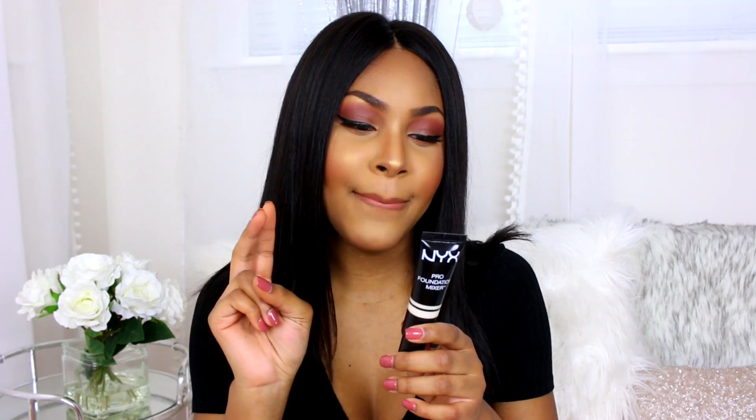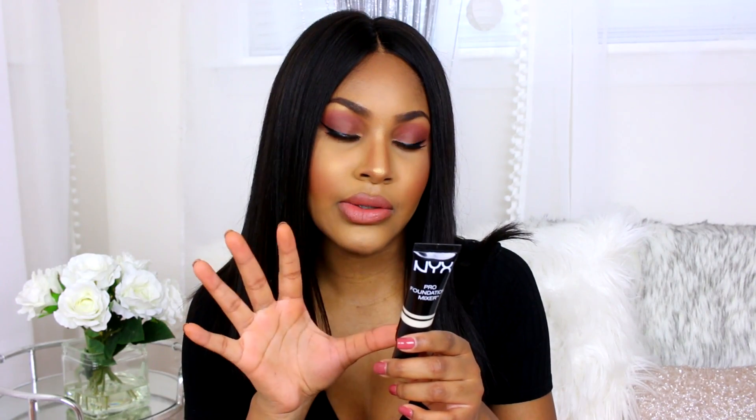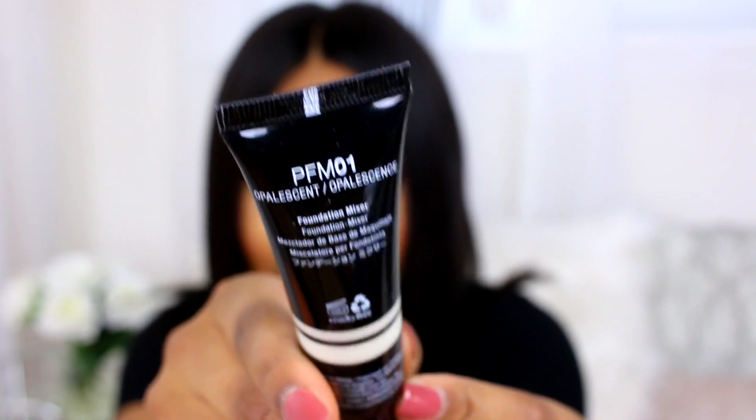The NYX Pro Foundation Mixer I picked up is called the 'Applelicent' — I know that's probably wrong, but that's what it's called. This is supposed to help transform any foundation into an amazing professional foundation. I'm going to try it, and there's going to be a makeup tutorial with all these products, so definitely be on the lookout and subscribe so you don't miss it.